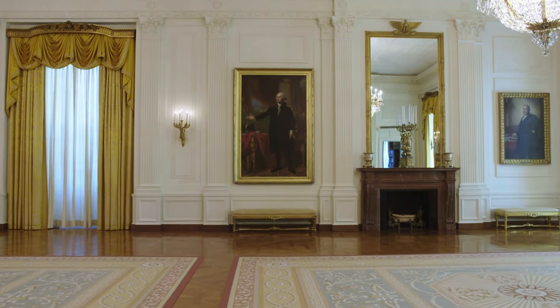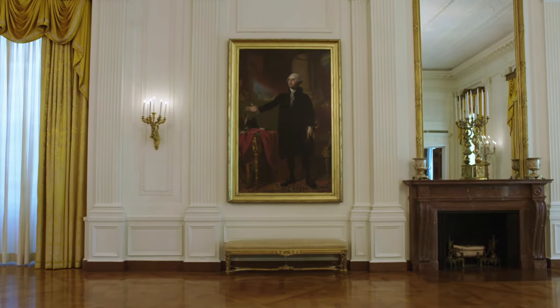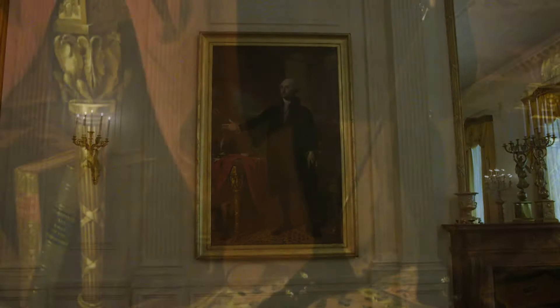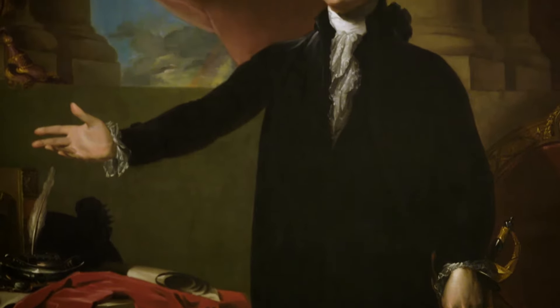Probably the most iconic White House artifact resides in the East Room. It's Gilbert Stuart's portrait of George Washington. This was commissioned in 1797 and purchased by the federal government and put into the White House in time for Washington's successor, John Adams, to move in in 1800.